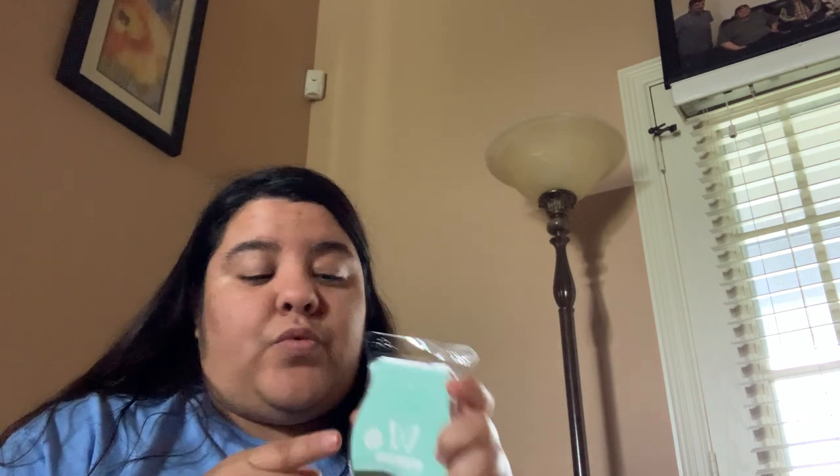We also got another wax ball that is for next month — it's a November wax ball. So if you guys purchase the Whiff Box, you get to have an early sniff and warm it in your warmer. That's what is so awesome about the Whiff Box. And if you love the scent, you can add any wax balls to your Scentsy Club, and Scentsy will make it for you as long as it's in your club.